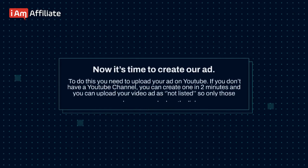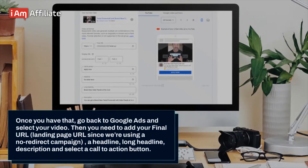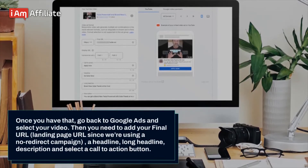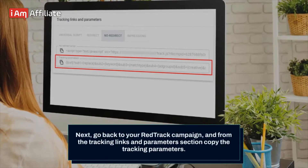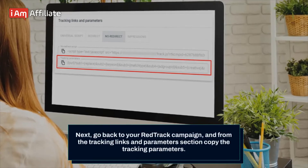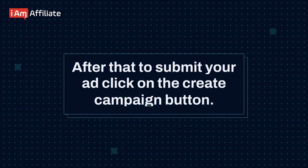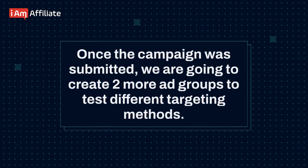Now it's time to create our ad. To do this, you need to upload your ad on YouTube. If you don't have a YouTube channel, you can create one in two minutes and upload your video ad as unlisted so only people with the link can see it. Once you have that, go back to Google Ads and select your video. Then you need to add your final URL (landing page URL since we're using a no redirect campaign), a headline, long headline, description, and select a call to action button. Next, go back to your RedTrack campaign, copy the tracking parameters from the tracking links and parameters section, and paste it in the tracking template section in Google Ads. After that, click on the create campaign button to submit your ad. Once the campaign is submitted, we are going to create two more ad groups to test different targeting methods.